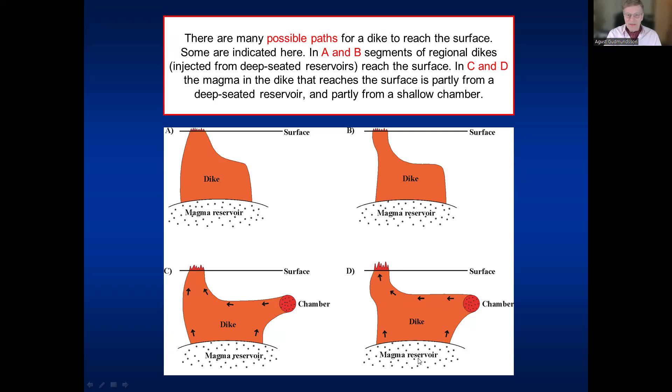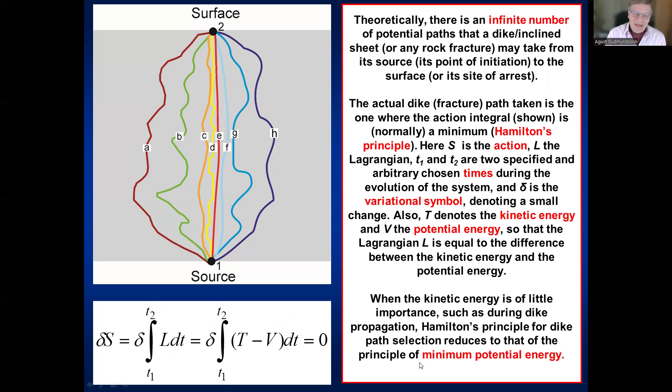Theoretically, each dike or inclined sheet has an infinite number of potential paths from its source to the surface or to the place where it becomes arrested in the crust. The path it selects is thought to be the one that minimizes the so-called action — the integral of the difference between kinetic energy and potential energy. For dikes, which are slow-moving, the kinetic energy is not very important, so Hamilton's principle reduces to the principle of minimum potential energy.